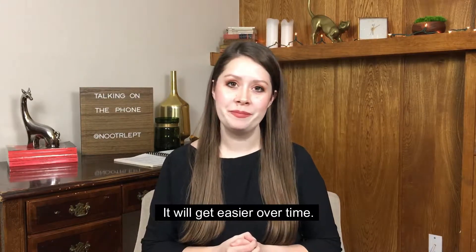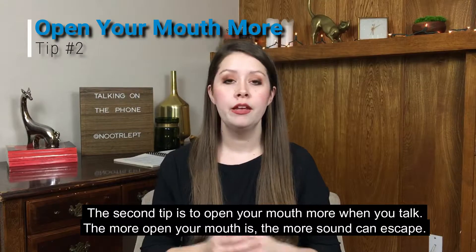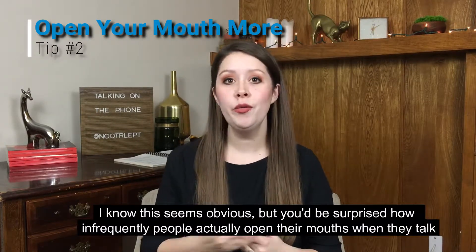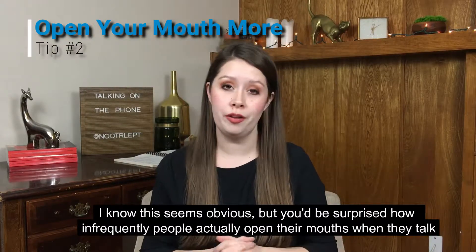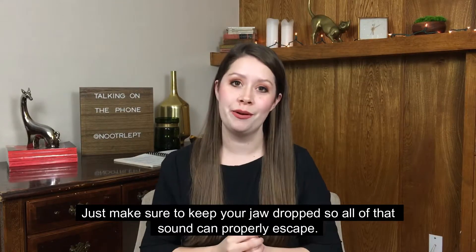It will get easier over time. The second tip is to open your mouth more when you talk. The more open your mouth is, the more sound can escape. I know this seems obvious, but you'd be surprised how infrequently people actually open their mouth when they talk. Just make sure to keep your jaw dropped so all of that sound can properly escape.